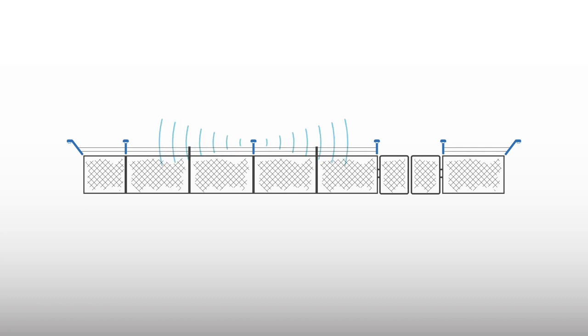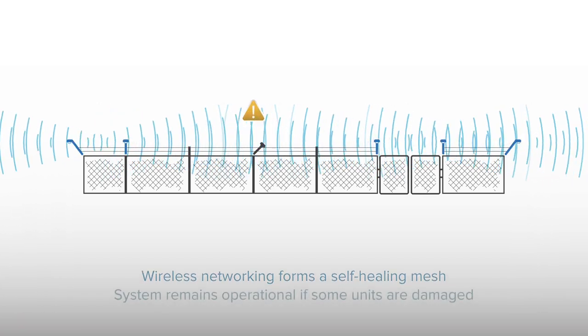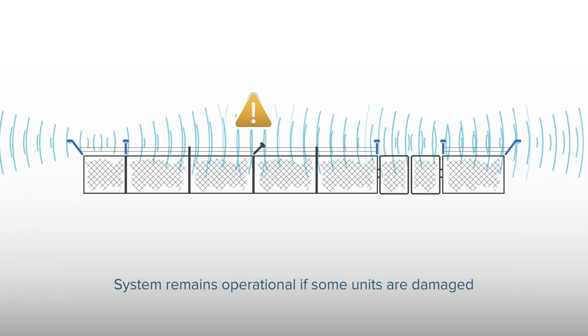Wireless networking eliminates the need to install communication cabling along the fence. It forms a self-healing mesh, ensuring that the system remains operational if some of the luminaires are damaged.